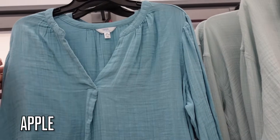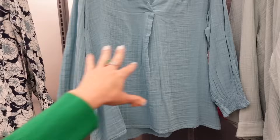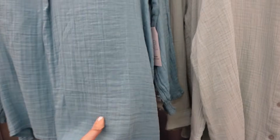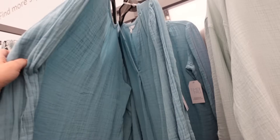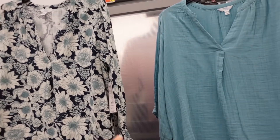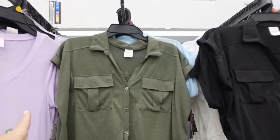I really like this top from Time and True because it has that split neckline, a relaxed three-quarter length sleeve, it's flowy through the body, has really good length, and is a lightweight fabric. It fits the same through the back. It comes in turquoise and a blue-and-white stripe — these are $14.98.